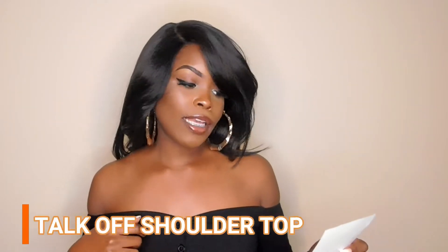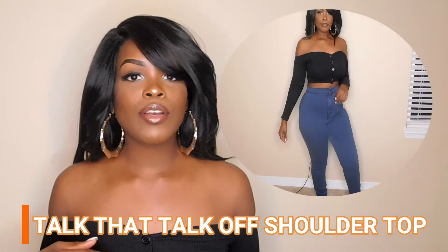I'm going to be posting a video of me trying on each item. And without further ado, let's get into this haul. So the first item that I have is this shirt right here. This is the Talk That Talk Off Shoulder top and the color is black.